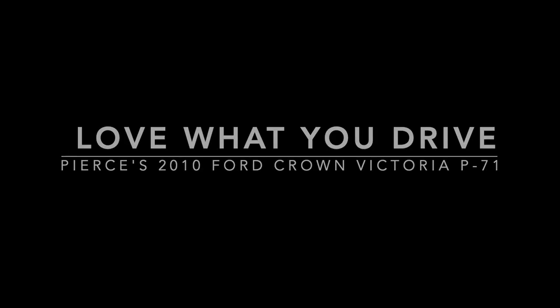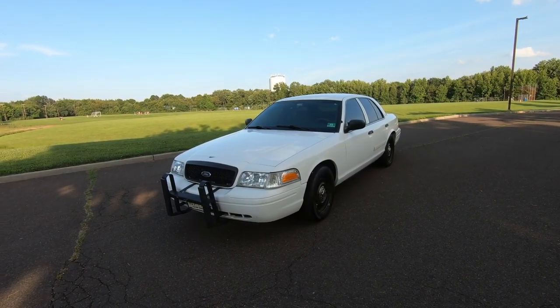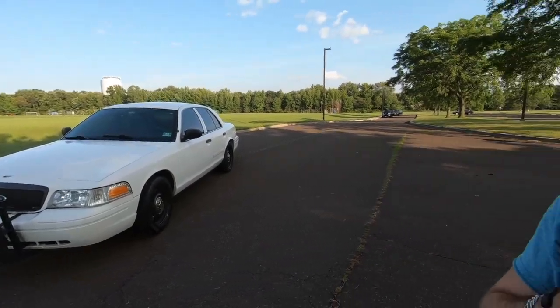Hey guys, welcome back to the channel. Today I have a really special one for you — this is probably the cleanest Crown Vic P71 that I've met and seen so far. I'm here with my friend Pierce. Hey guys. He's gonna tell us everything about this car and he's got a story to tell, so go ahead Pierce.